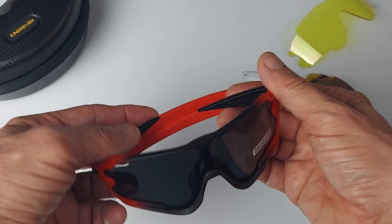Tomorrow I'm going to take these out on a 40-mile bike ride and let you know how they work out.